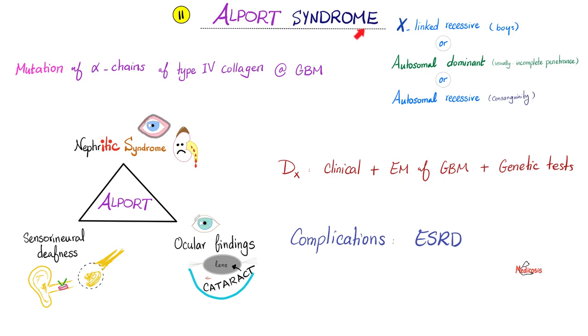Alport syndrome is a genetic disease — X-linked recessive, autosomal dominant, or autosomal recessive. The problem is mutation of the alpha chain of type 4 collagen, and you can find autoantibodies against mesangial cells. Symptoms include blood in the urine, inability to hear, and inability to see — nephritic syndrome with gross and microscopic hematuria, sensorineural deafness (differentiated by Rinne, Weber, and Schwabach tests from conductive deafness), and ocular findings, mostly congenital bilateral cataracts. Diagnosis relies on the clinical picture in a child with family history; electron microscopy shows autoantibodies destroying the glomerular basement membrane, and genetic tests confirm the mutation.